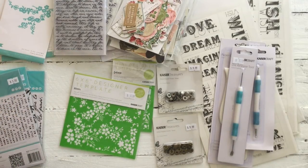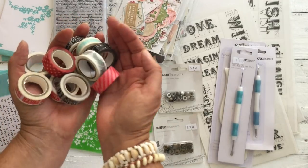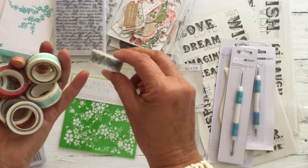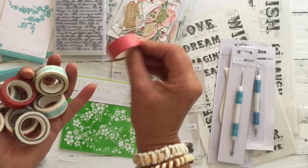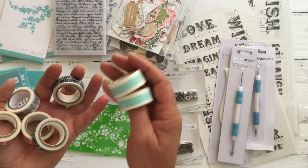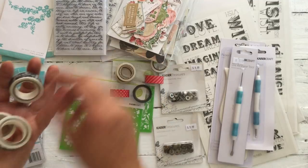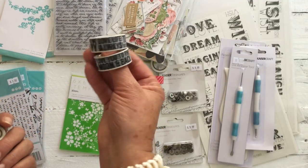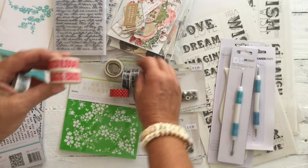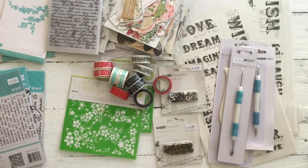And then I grabbed a bunch of washi tape. Kind of reminds me of a retro sort of look. We have some dice, we have some butterflies, we have almost like a candy stripe, we have polka dots. These two have some words — I think it's just Monday through to Sunday. And then we have some beautiful words on those ones, and we have the same in red. And then of course some more butterflies.